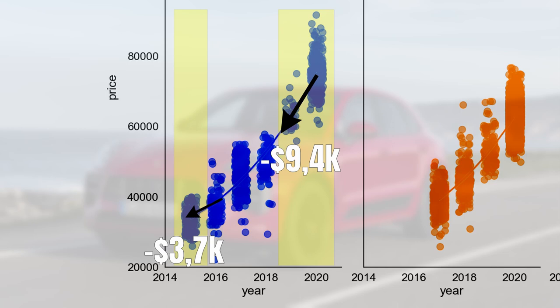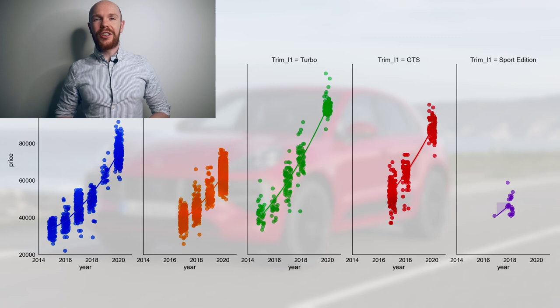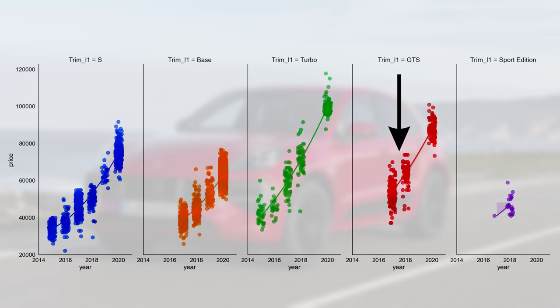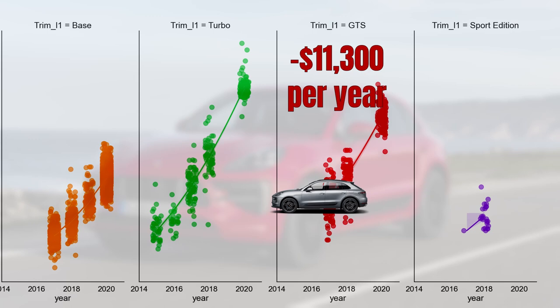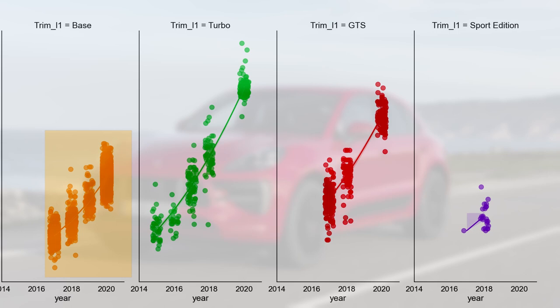The GTS is quite a step up from the S — compared to a new S, you need to bring around 14 thousand dollars more to your local Porsche dealer. There is still a big overlap between the S and GTS in terms of new prices; a medium spec S will also get you an entry level GTS. The GTS depreciation is 11.3 thousand dollars per year or 13% of its new price. Just as with the base model, we can see a slight curve in the depreciation line, but not yet as strong as for the S model.